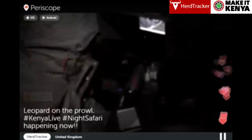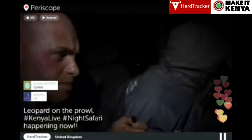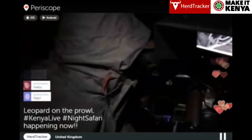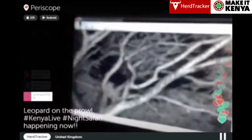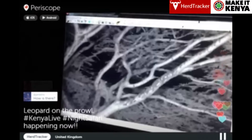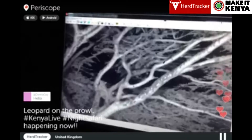Contrary to belief, a leopard that is shy and scared would come down a tree and actually disappear. So for him to be fairly relaxed in the tree means he slowly got used to us. It's an absolute privilege to spend time with such a wonderful young male in really, really good shape.